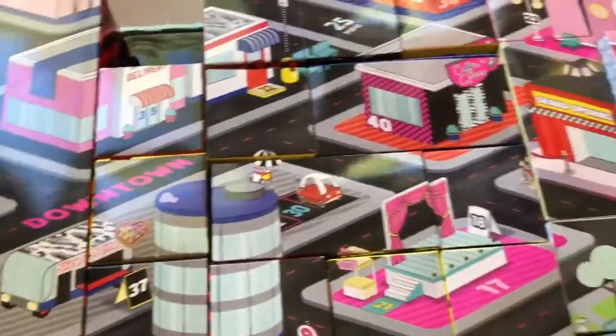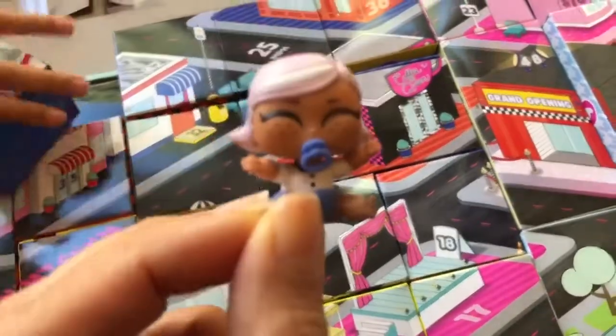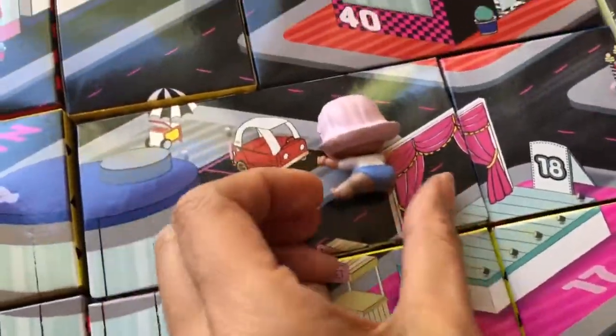This is Downtown and Uptown — each box is numbered and we're going to open number one. We have 70 boxes in here. Box number one has this little baby, so cute! Does she color change? Probably — all babies color change. Oh look, we have this little shopping cart that matches her!